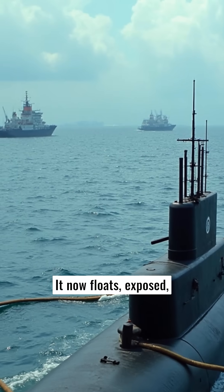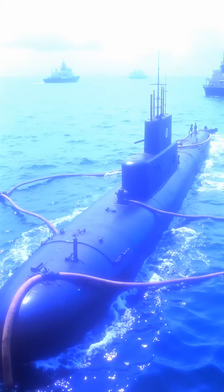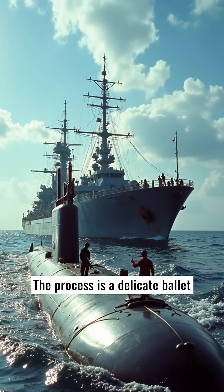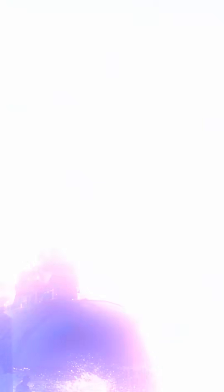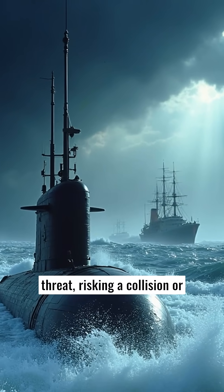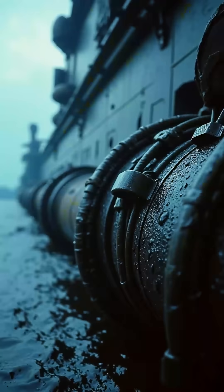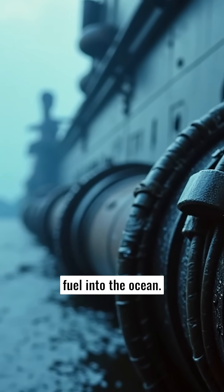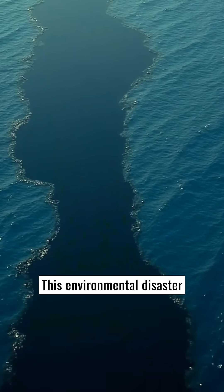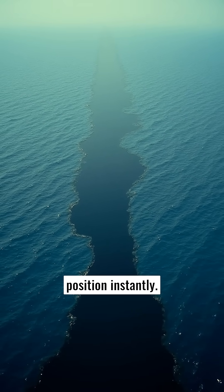It now floats exposed, connected to a tender ship by thick, heavy fuel hoses. The process is a delicate ballet of seamanship between two massive vessels in open ocean. Rough seas are a constant threat, risking a collision or snapping the critical fuel lines. A ruptured hose could spill thousands of gallons of toxic fuel into the ocean, creating a visible slick and betraying the sub's classified position instantly.